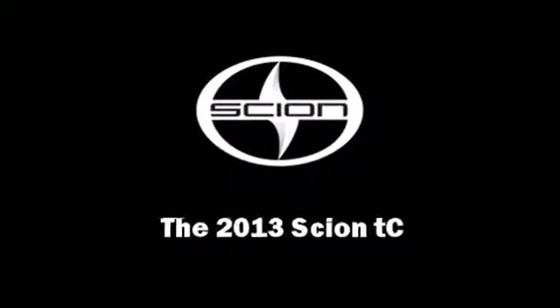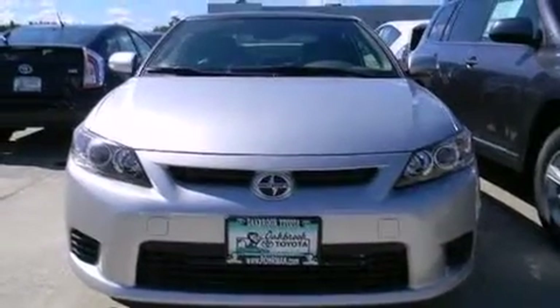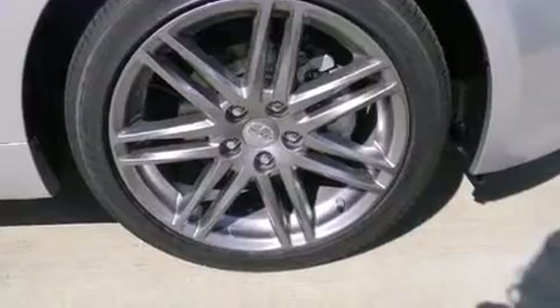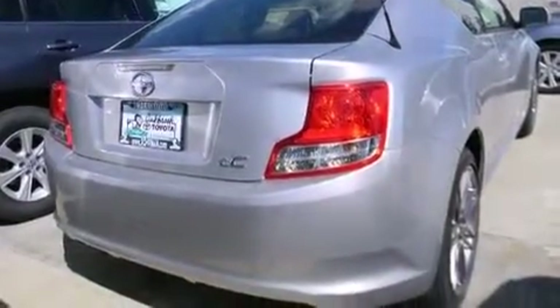Outstanding design defines the 2013 Scion TC. This two-door, five-passenger coupe is ready to drive off the showroom floor. It features an automatic transmission, front-wheel drive, and a 2.5-liter four-cylinder engine.